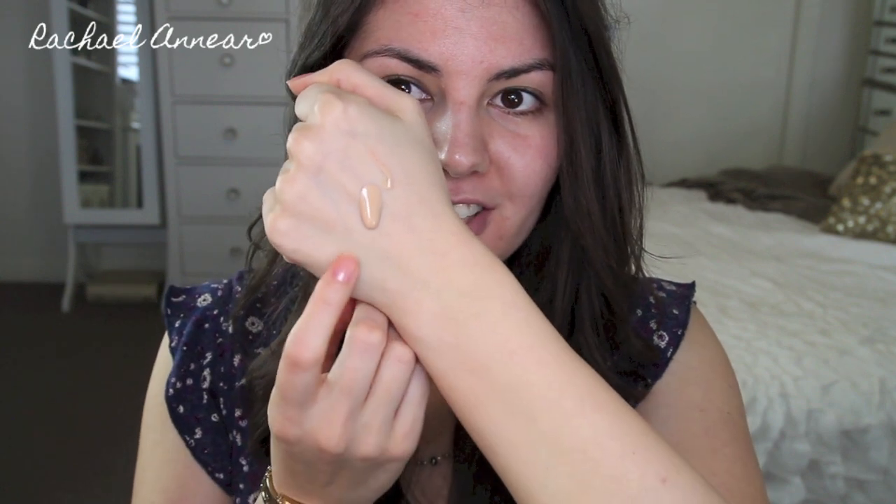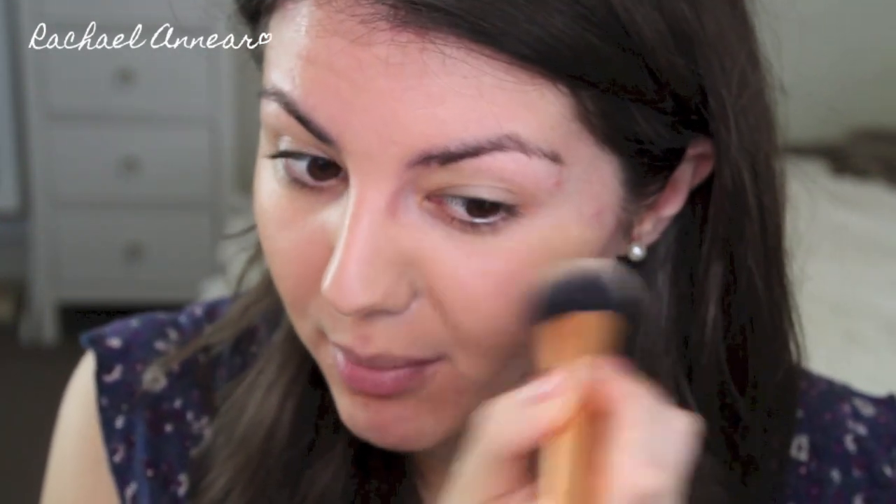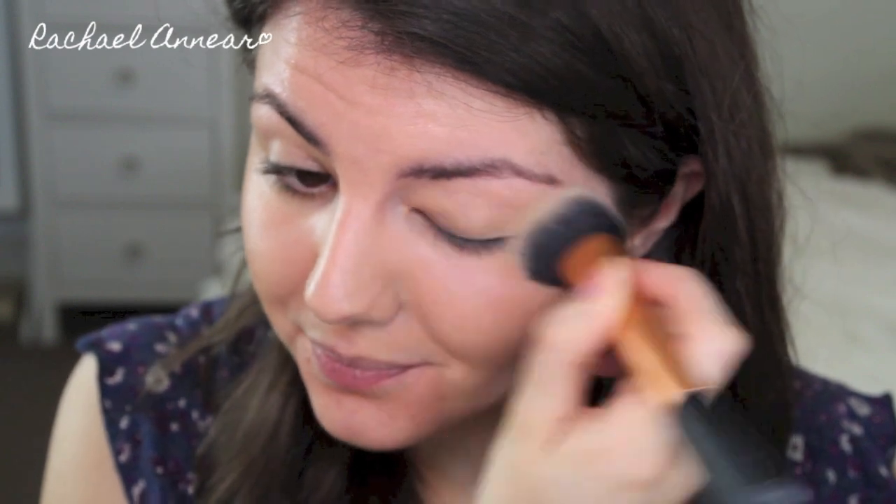I'm applying one pump to begin with. It's definitely a standard liquid foundation texture — not quite as liquidy as the Chanel Vita Lumiere Aqua, but thinner than a mousse or cream foundation. I'm applying it with my Real Techniques expert face brush. It feels really quite nice and smoothing on the skin with no drag. There is a scent, quite similar to the standard Bourjois scent, which I find pleasant. It blends into my skin well without streaking, though a dirty or less soft brush may cause some streaking with this thinner formula.